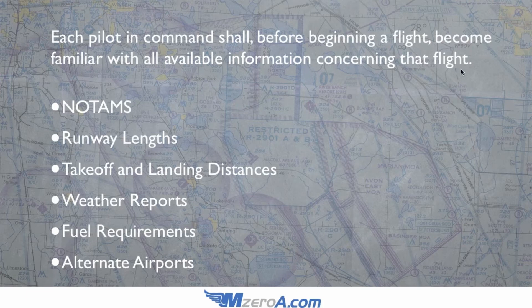What they're looking for are things like NOTAMs — and this is a big one. I've told you the story about the gentleman who busted the TFR because he didn't check the NOTAMs, and his certificate was suspended for 240 days. You can't afford for that to be you. Regardless of what they say, that stays on your record forever. So that's something you need to always be checking.